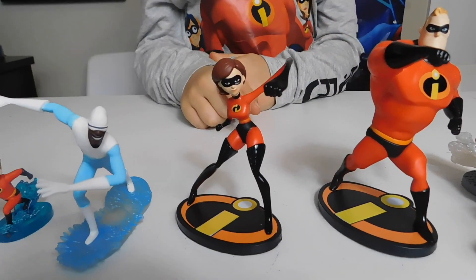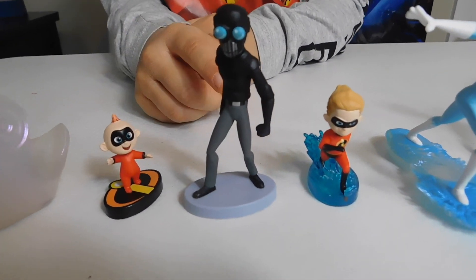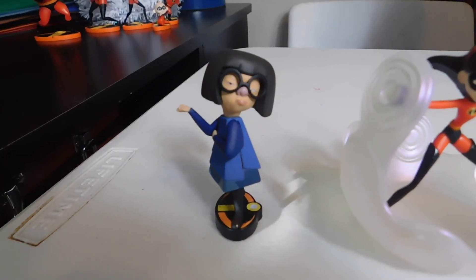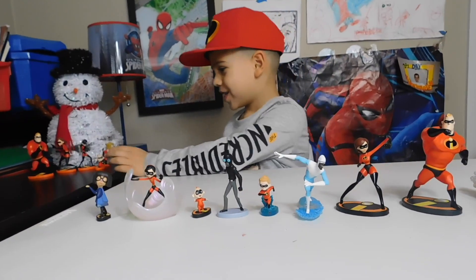We have Mr. Incredible, normal Elastigirl, Frozone, Dash, Screamslaver, Baby Jack-Jack, Violet, and Edna Mode. They have all of these!